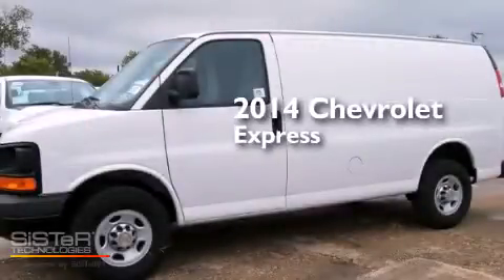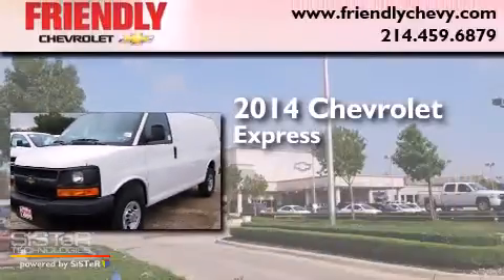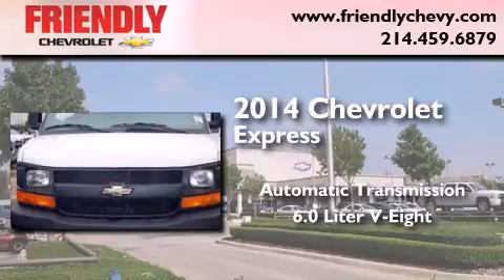This is a brand new 2014 Chevrolet Express. This van has an automatic transmission and a 6.0 liter V8.